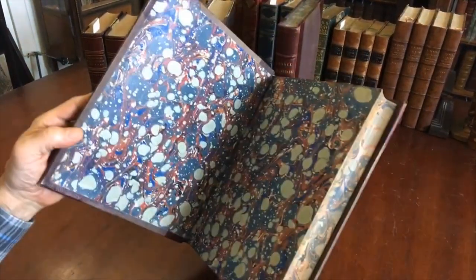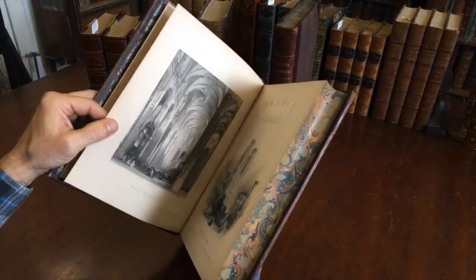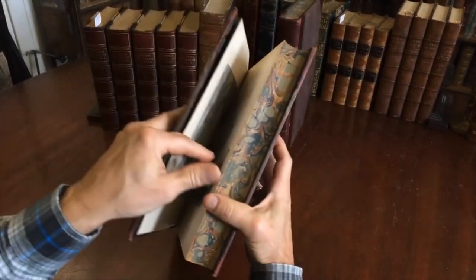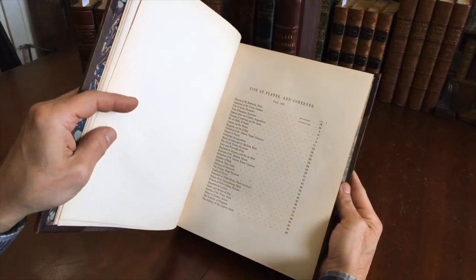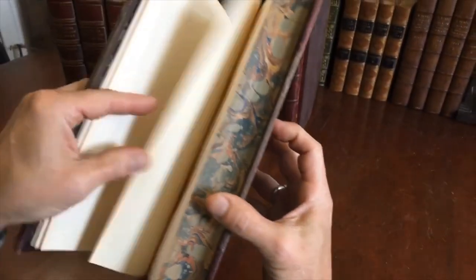Here's the second volume. This is a set that's often found disbound, or only partially complete, or with plates removed, or in a poor binding. This is a nice, sound, solid example of this work. Here is the third volume of four, which begins this second physical book, with a list of all the plates.